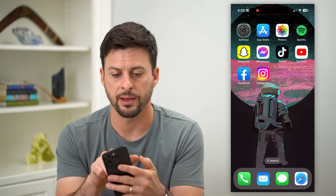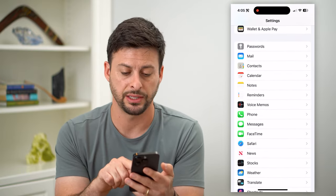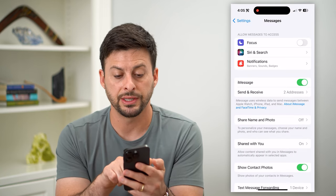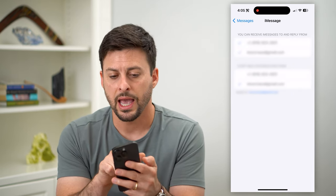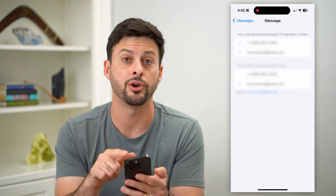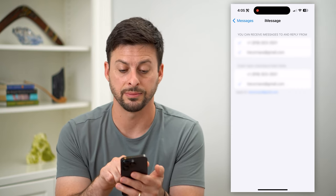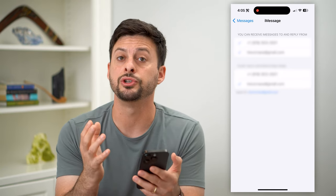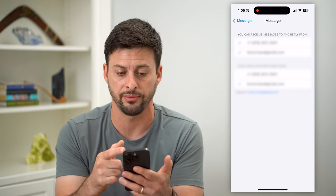Let's hop into Settings at the top left here, then scroll down until we find the Messages icon and tap on it. Under iMessage you can see 'Send and Receive' showing two addresses. Tapping that, it says you can receive iMessages and reply from both your phone number and your email — both are checked. Under that is 'Start new conversations from' and it has your email address checked.